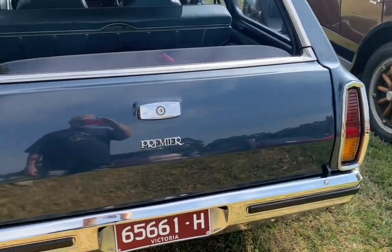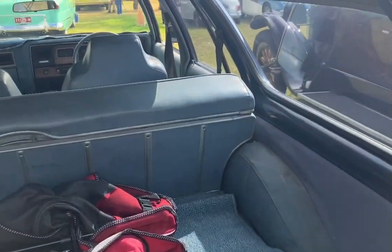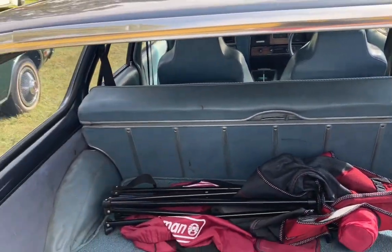It's got these vertical taillights which were used in the HQ series right through on the wagons. The sedans had a different taillight.